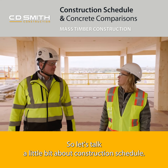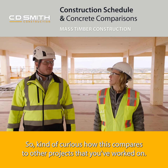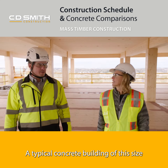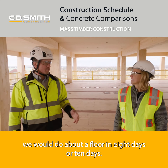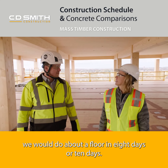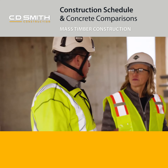Let's talk a little bit about construction schedule — curious how this compares to other projects. For a typical concrete building of this size, we would do about a floor in eight to ten days. We're currently doing floors in five to six days with the timber.